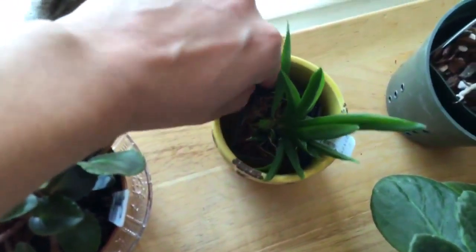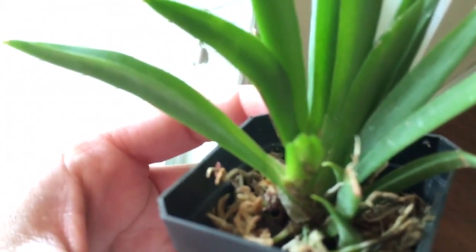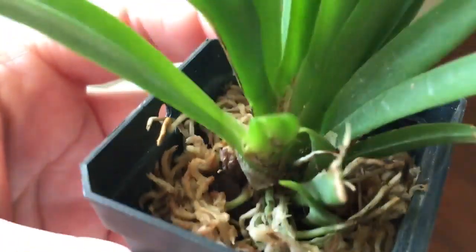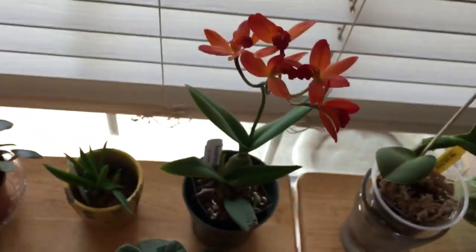Right here I have this little telumnia. That right there is a new growth, and that one right there is also a new growth. The roots are doing good. I have sphagnum moss, not too tight, just kind of there. It's little, so I don't expect it to bloom anytime soon.